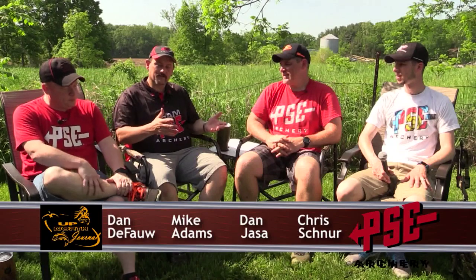Hey, welcome back to Up North Journal. Mike, Dan, Dan, and Chris. Yesterday we saw the video where we unveiled the Evolve 28 from PSC. Today we want to talk about the family of the Evolve. We talked a little bit about the Evolve family and how they've got a bow that fits everybody in that Evolve cam system, but talk a little bit about that progression. We've actually got quite a few of them here.